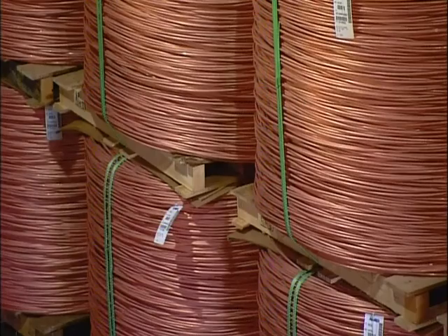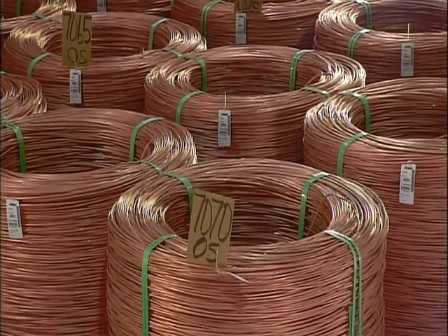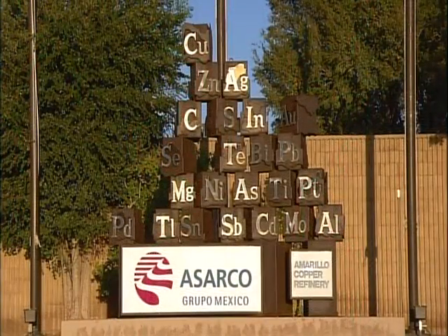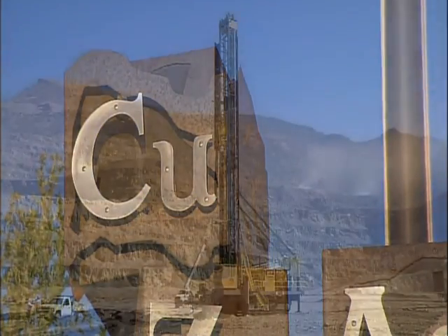Peel back the layers of modern civilization and there's a lot of copper. It's used for electrical motors and wiring, high-tech gadgetry and plumbing. The metal known chemically as Cu is essential to modern living.